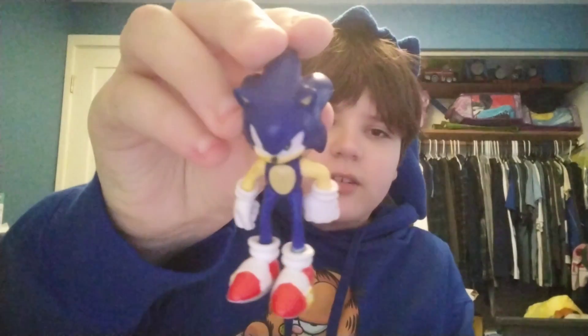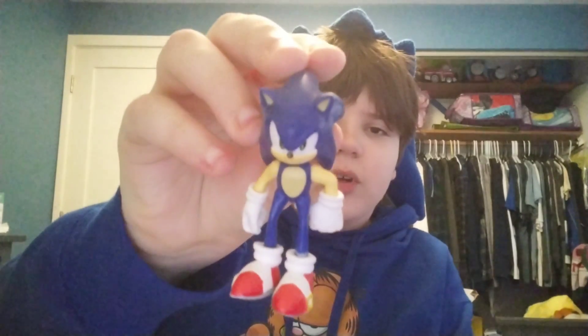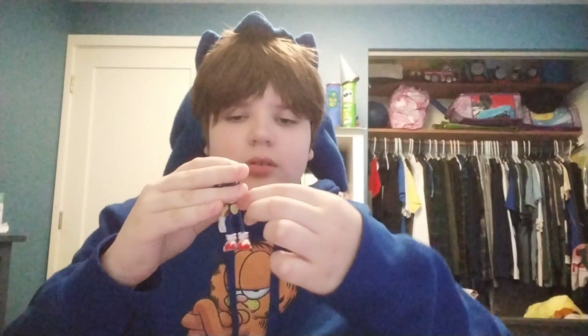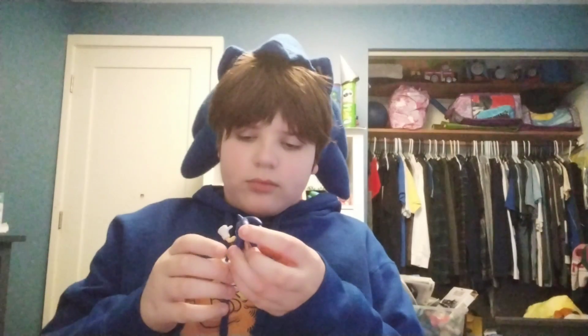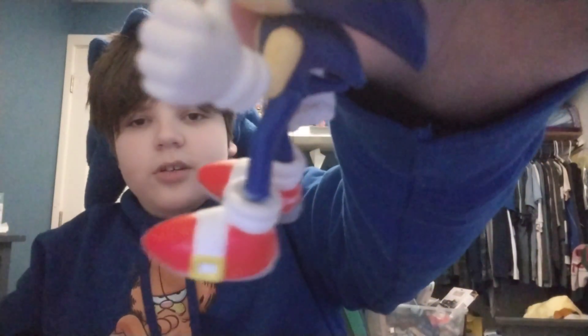Next up we got this Sonic figure — he's actually just pulling a thumbs up. When I was in fourth grade, this thing's foot fell off because someone broke it.